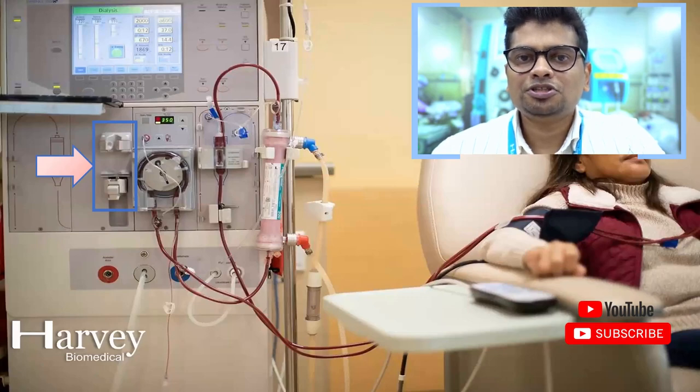Heparin-free dialysis is mainly done for patients who underwent recent surgeries, patients who have a low platelet count in their blood, as well as those who have active bleeding.